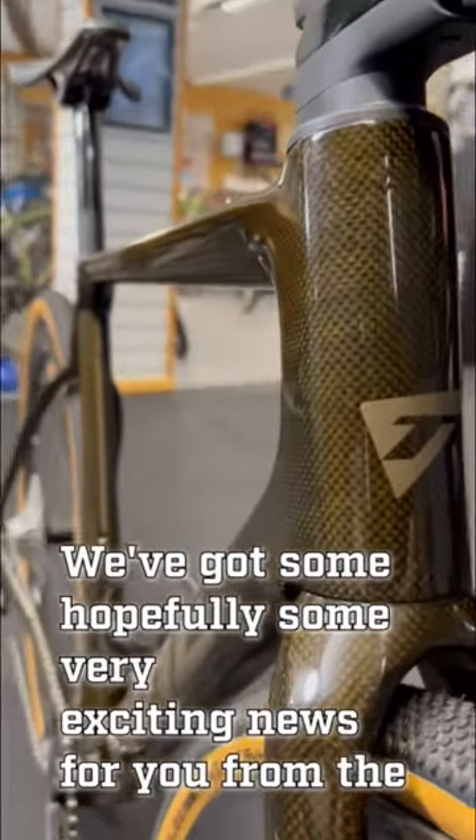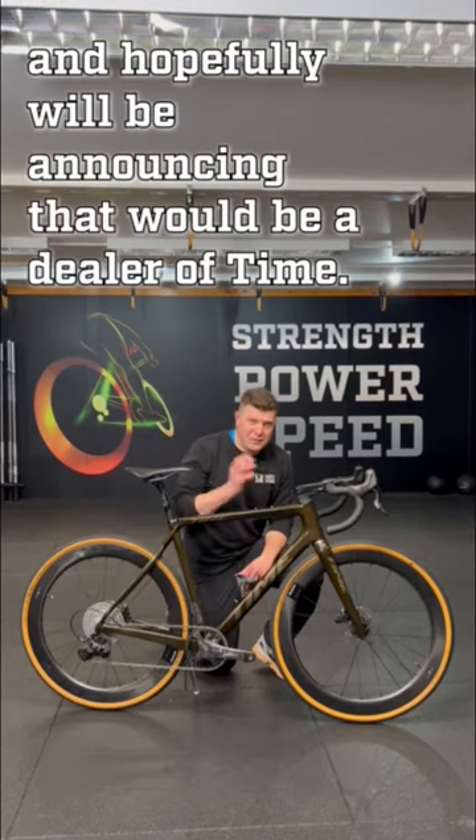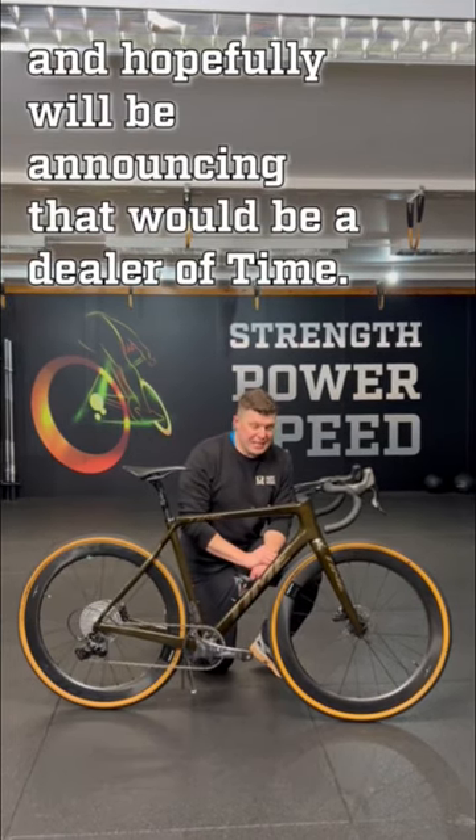We've got some hopefully very exciting news for you on the channel. We're going to take a much closer look at the inside of these frames, and hopefully we'll be announcing that we're going to be a dealer of these bikes.